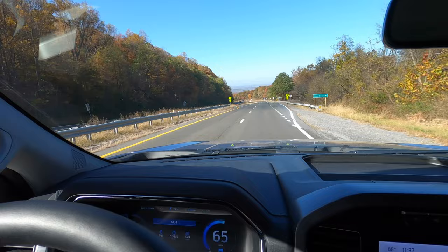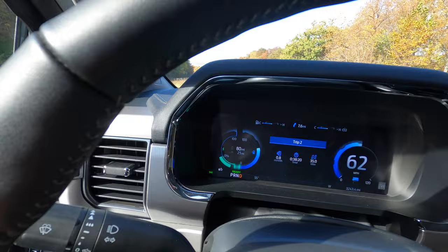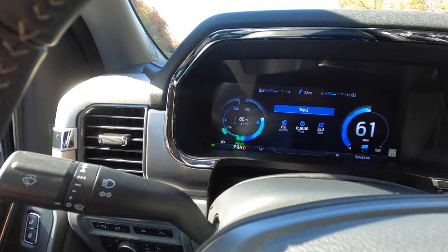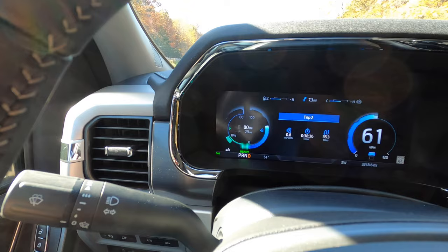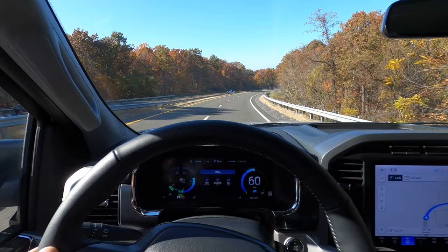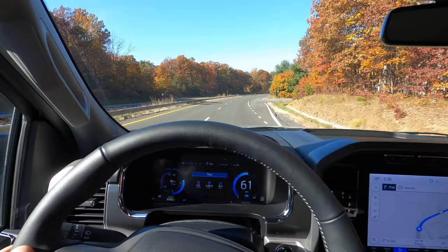Now as we come to a downhill section, you'll notice as I'm going down the hill with my foot off the accelerator, there's a green indicator at the bottom left of that circle on the cluster. As I lift off, that is dumping energy back into the battery through regenerative braking. Normally going downhill off-throttle you'd be wasting that energy, but now it's regaining some of it to top off the battery as best it can.